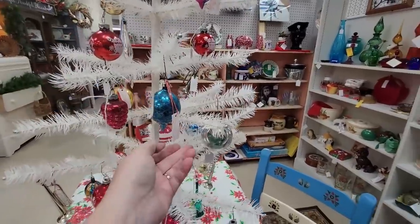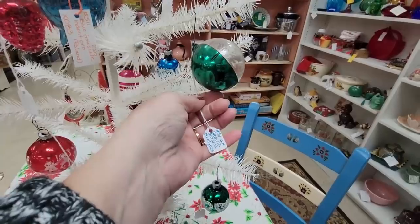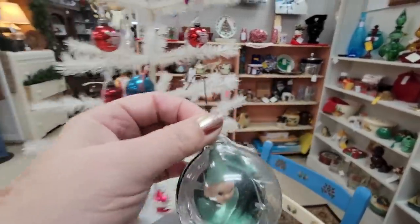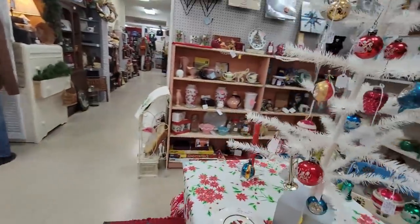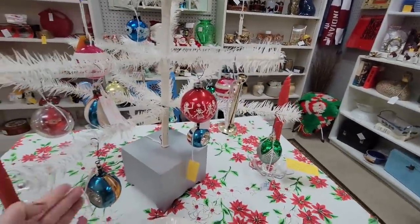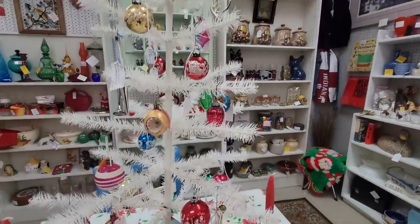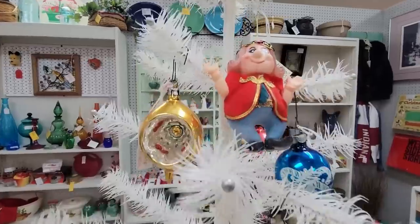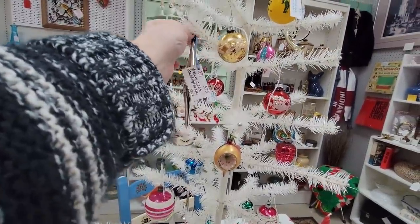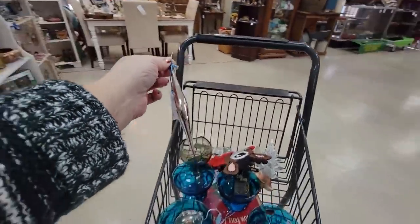The ornaments are seven fifty each. Look at this one — jewel bright! Here's one for six dollars. I'm going to get you — you're a little pixie in there. Do you have any friends? This one's nice too — I'm going to get this mercury one. I'm probably going to keep this one to put on my tree.